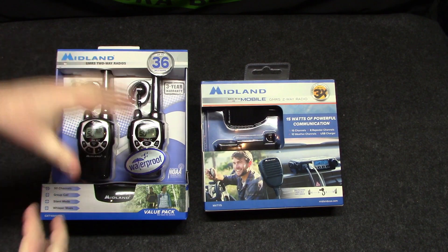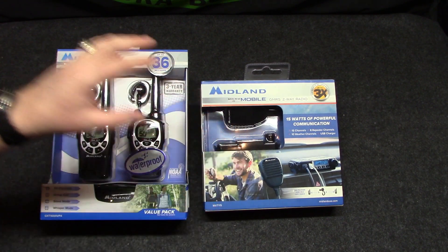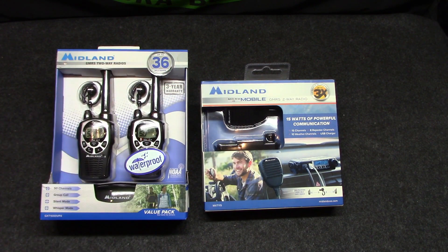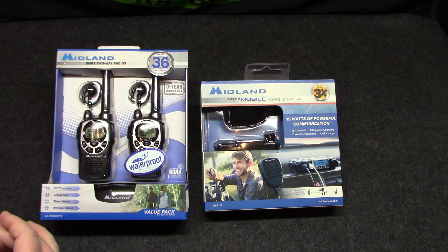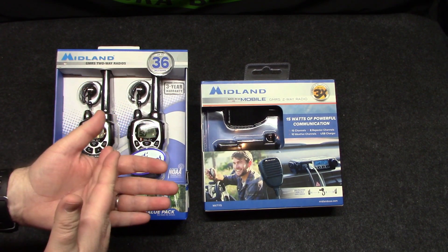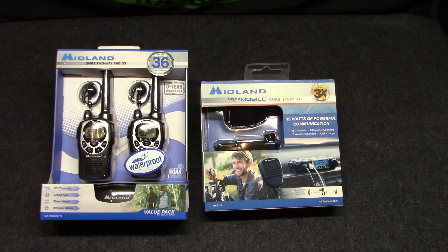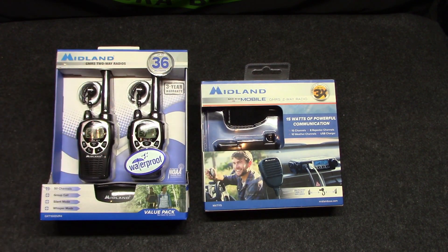What GMRS gets you over traditional walkie-talkies is a lot more wattage, which equates to longer distance — better range. With GMRS you can get up to 50-watt radios. Compare that to your normal walkie-talkie on FRS — the Family Radio Service band — those are half-watt up to 2 watts max. GMRS shares those same radio bands and then has some more, with about 30 channels.